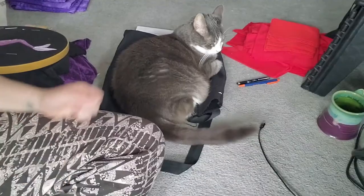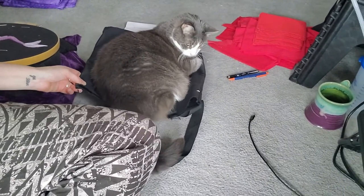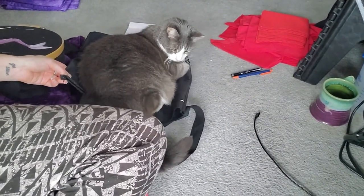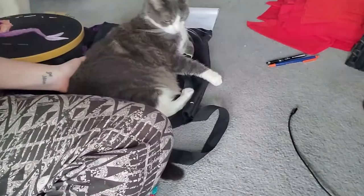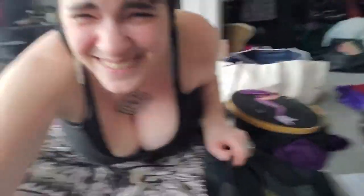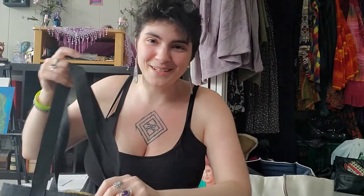Oh my god — look at the kiddo! I need this back. Can I have this back, please? Oh my god. This cat, I swear to god. No! She's trying to climb on it. Not everything is a bed for you. This is where I store my mermaid. All right, I'm done goofing around now.